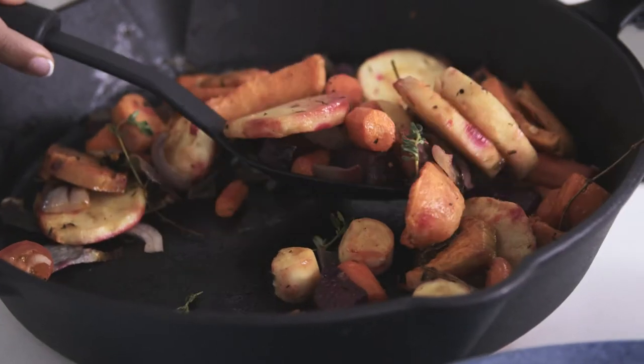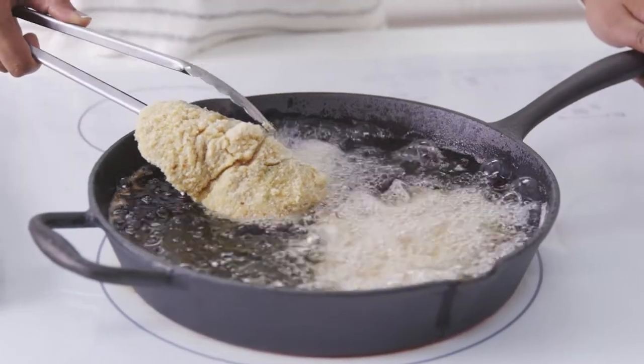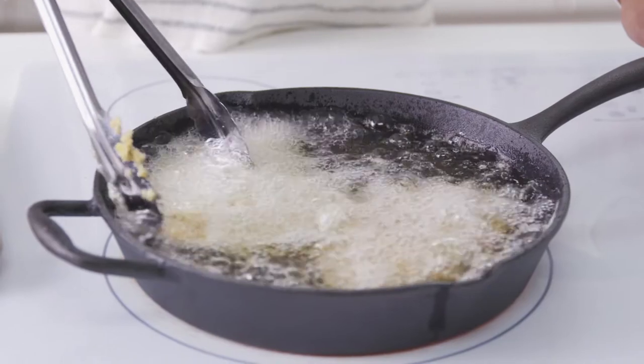They're very versatile — you can even use them as a serving dish at the table. You can safely use them to cook on high heat, but keep in mind that they are on the heavy side.